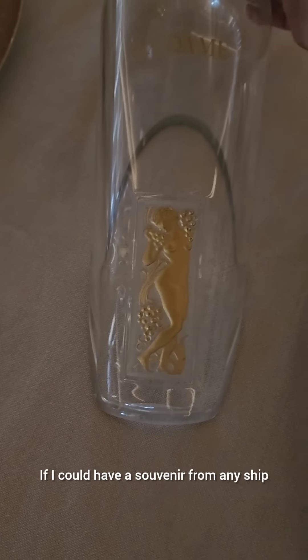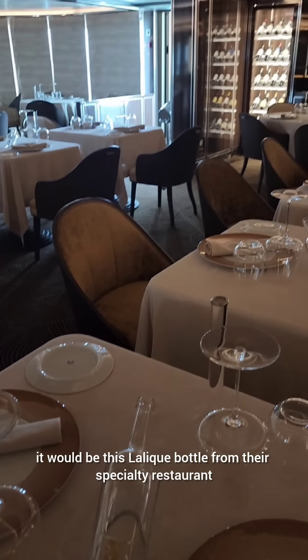If I could have a souvenir from any ship, it would be this Lalique bottle from their specialty restaurant.